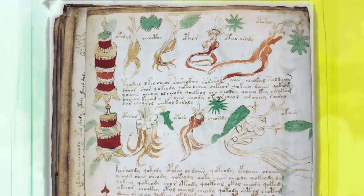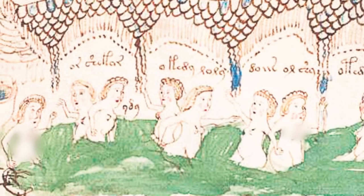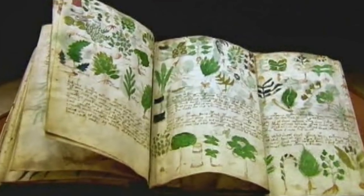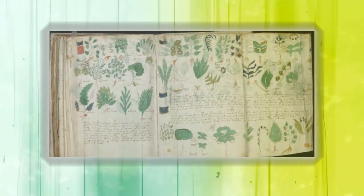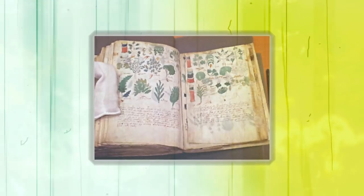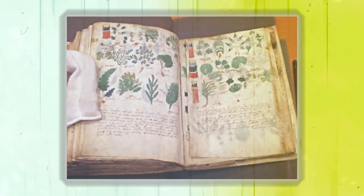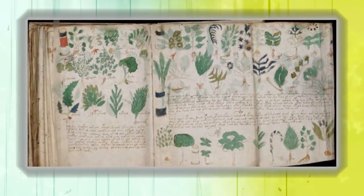There are even parts of the manuscript which seemingly display how one should bathe themselves once they reach the Fountain of Youth — a sought-after location by explorers such as Ponce de Leon. Some claim they have actually cracked the code and think it's a descriptive guidebook of women's health. While some claim it's a hoax, carbon dating of the material used on the manuscript would indicate that it was created between 1404 and 1438, made of calfskin. Although there are a ton of theories, no one has been able to officially conclude. If we were able to finally decode it, what kind of mysteries would we solve?